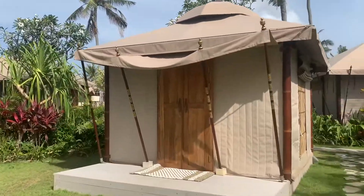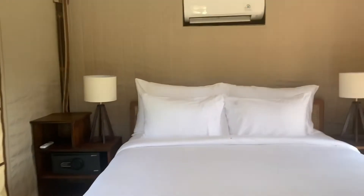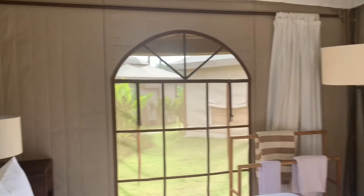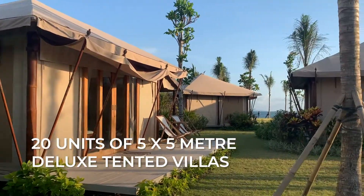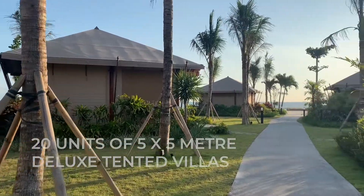If you prefer the details, just contact us directly. This is a closeup of one of the 5-meter by 5-meter tents. As you can see, they're really good size. We can highly recommend those, having stayed in one of them ourselves.